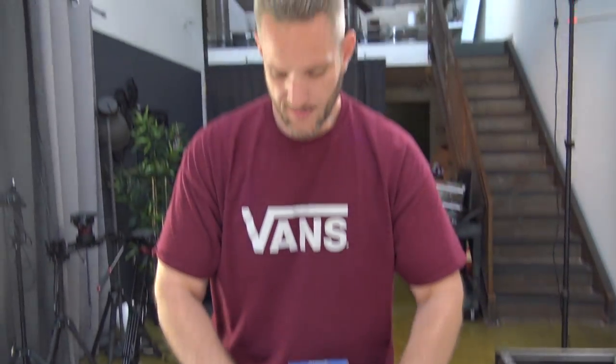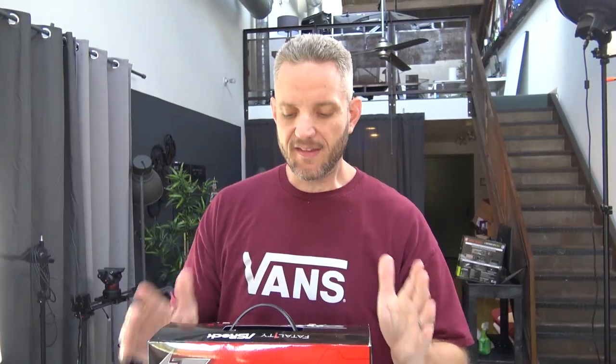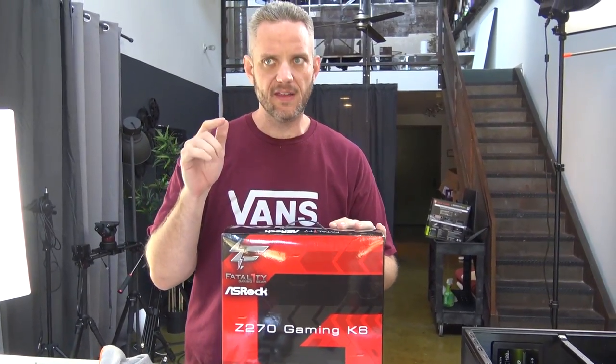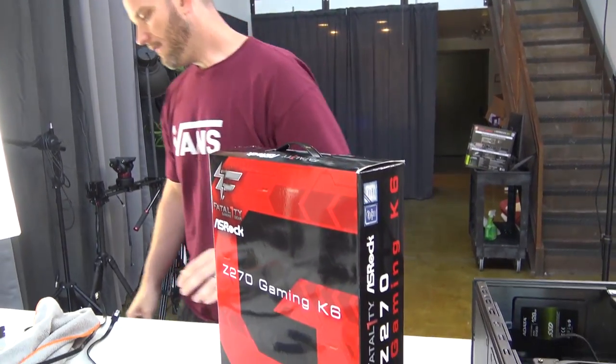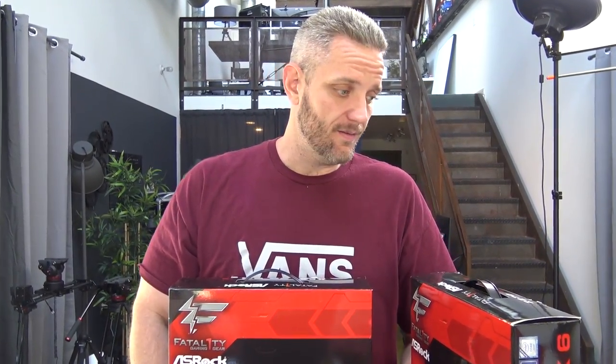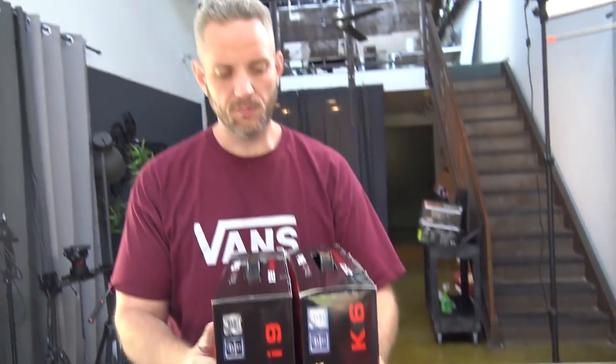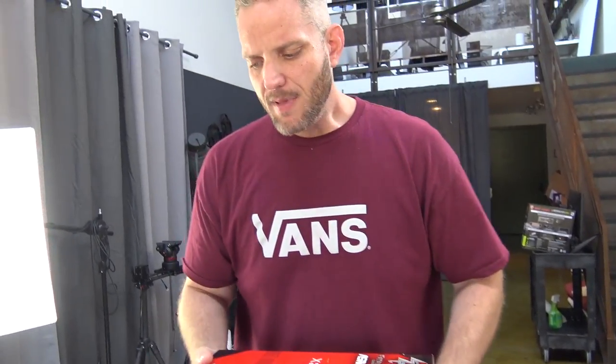M.2 would definitely be simpler, that's for sure. I've got the Z270 Gaming K6 — you guys saw me do a little review on this when I did the 7600K and 7700K build, and it has an i5 7600K in it right now. But I also have the X299 Gaming i9 from ASRock, which would obviously be extreme overkill. I'm torn because the audience expects super overkill things, but I'm trying to be reasonable. I would consider maybe doing the 7740X, which is the stupidest processor ever to go on an X299 motherboard.